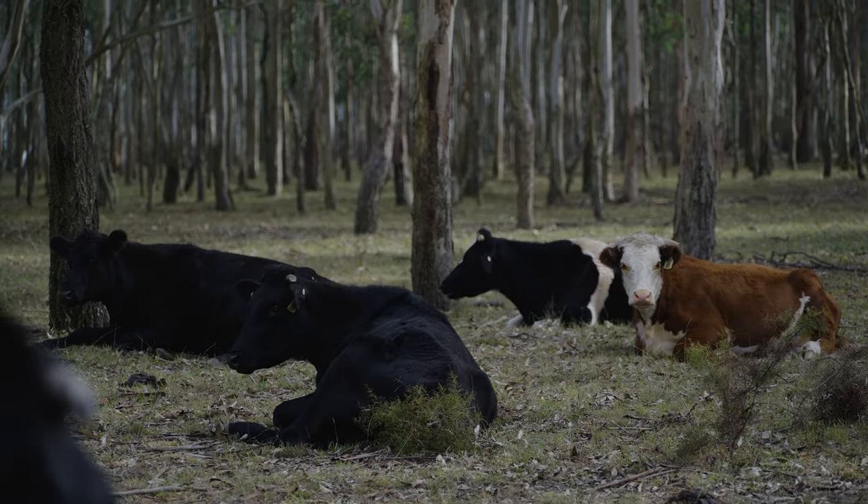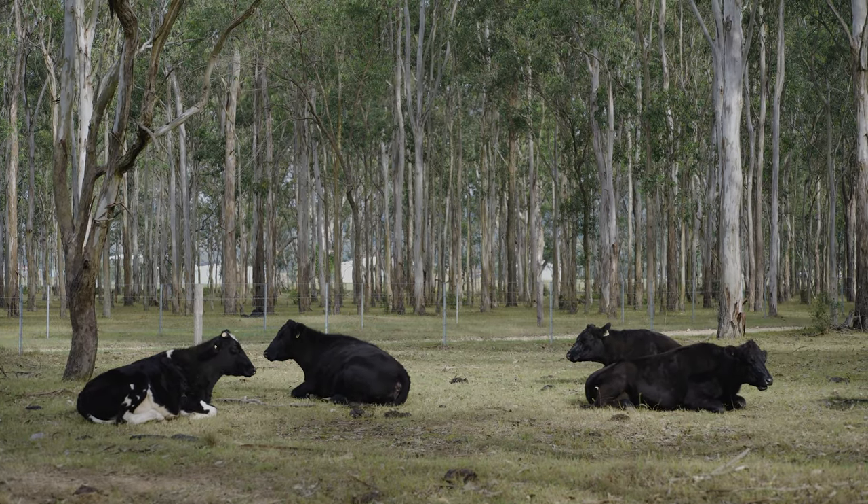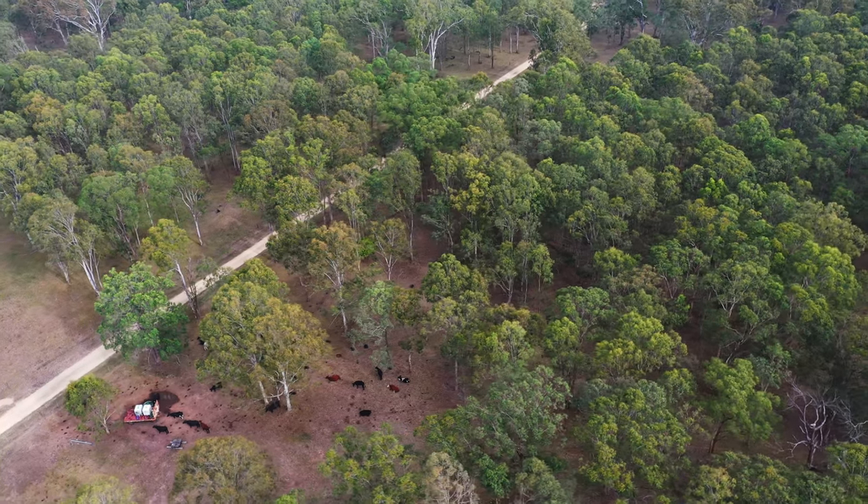Currently we've got 12 paddocks that we rotate through. We hope to get to about 20 paddocks by the end of the project once we get the water a bit more easily sourced.